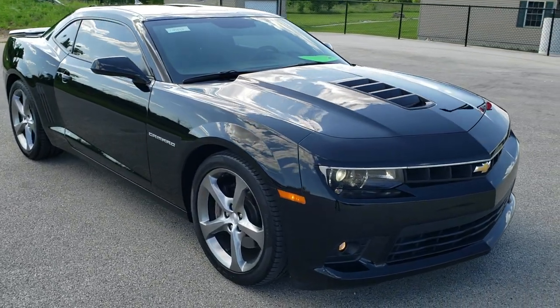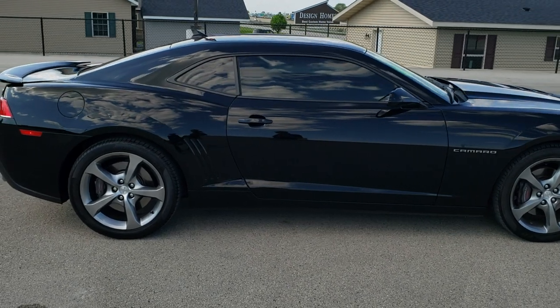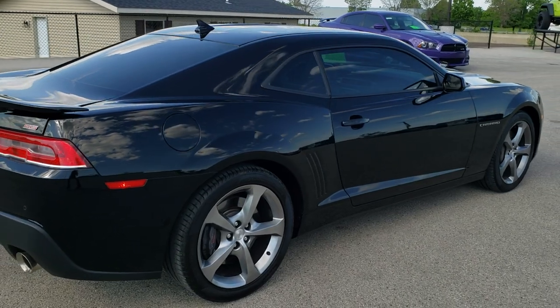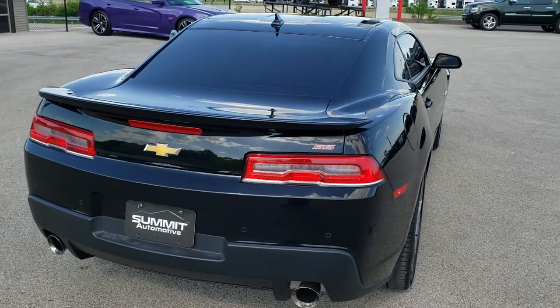This vehicle has a 6.2 liter V8 motor. This car has been fully safetied and inspected by our service shop, has a fresh oil and filter change, all the fluids have been checked and topped off, and this car is 100% ready to go.